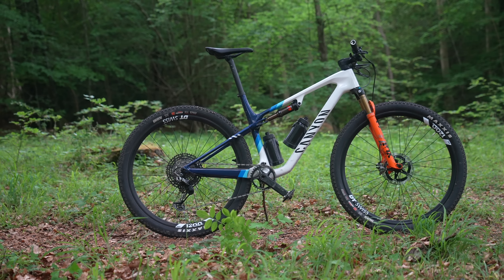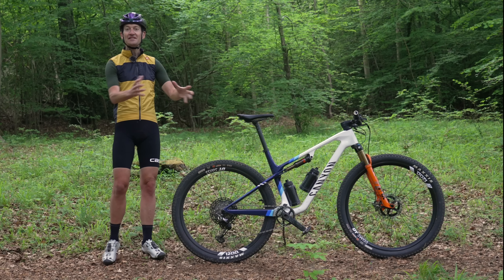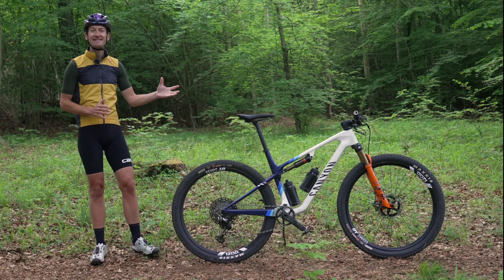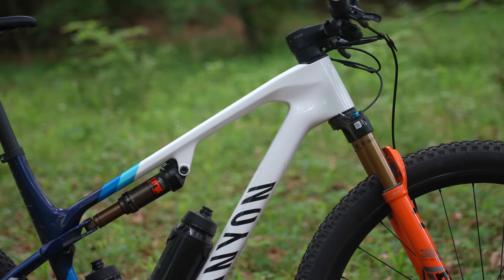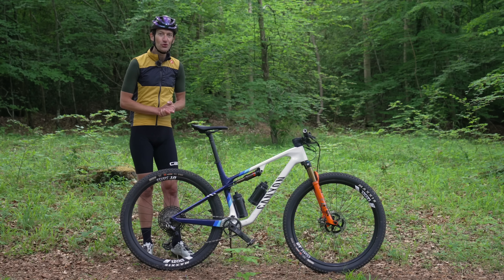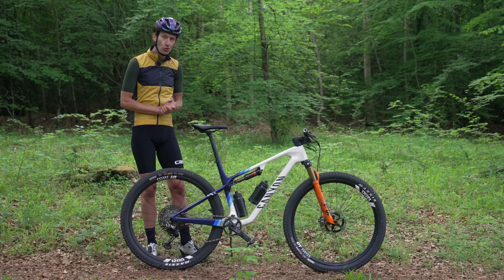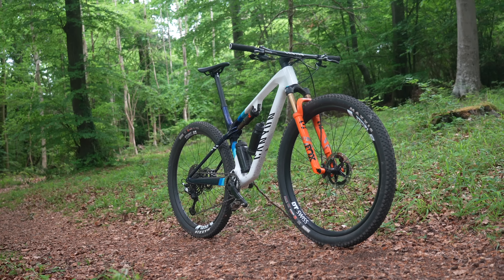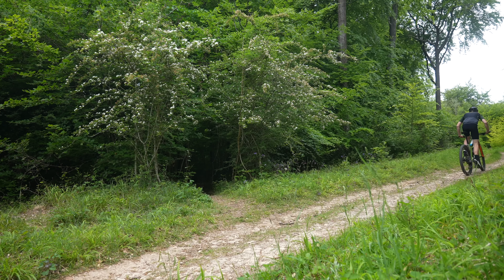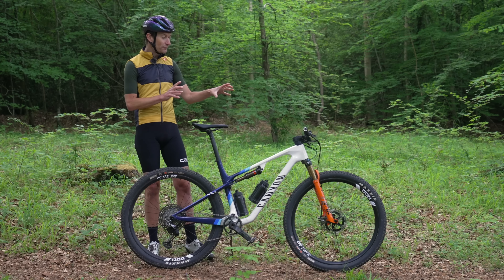This is a Canyon Luxe CFR World Cup and it's probably one of the fastest mountain bikes I've ever ridden in over 20 plus years of testing and riding them. This is the Mattia van der Poel edition. But luckily for us mere mortals, you don't need his supreme fitness to unlock its potential — because even with me on it, this bike is scorchingly quick. So fast, it's insanely good fun.